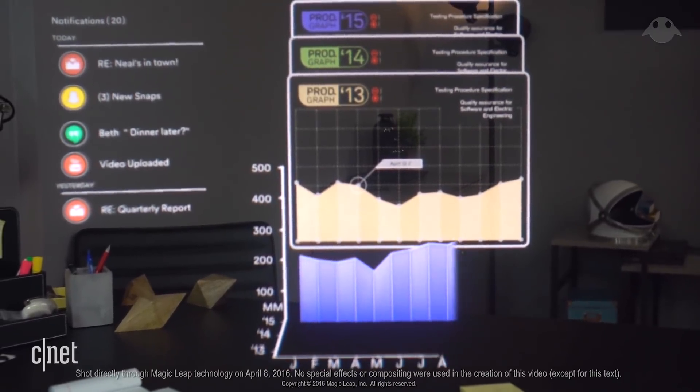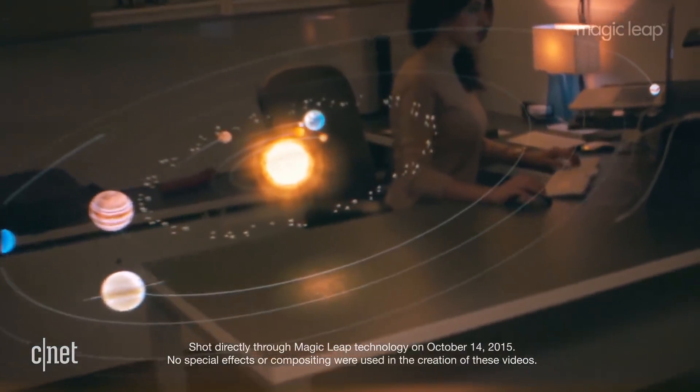As a reminder, Magic Leap is the company responsible for those really cool promo videos saying what you see is what you get while wearing our headset — which was then roundly criticized by both the public and the press as being slightly faked.